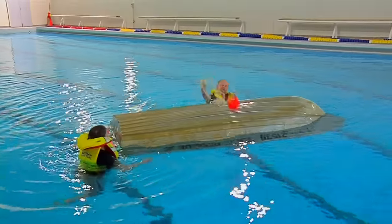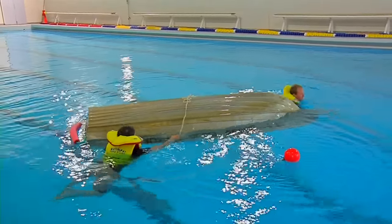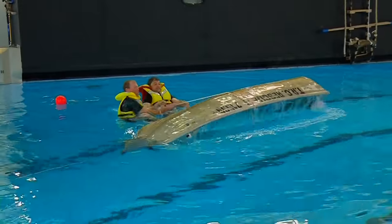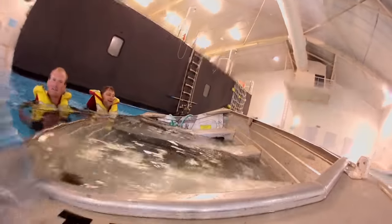Even for capsizes, having a rope pre-rigged with a float means that if the dinghy capsizes, those in the water can throw the rope over the upturned hull, put their feet on the opposite gunwale, and pull to roll the boat upright — and then having a bucket to bail it out.